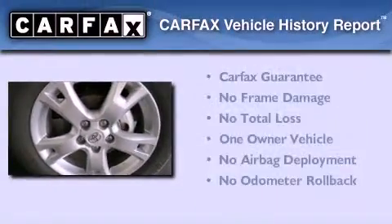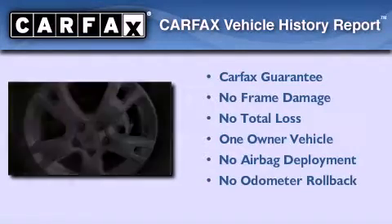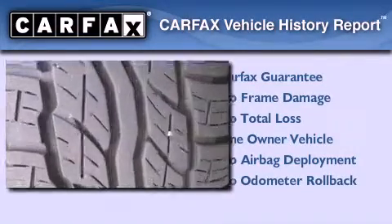This crossover has also had only one owner, and it qualifies for the Carfax Buyback Guarantee.